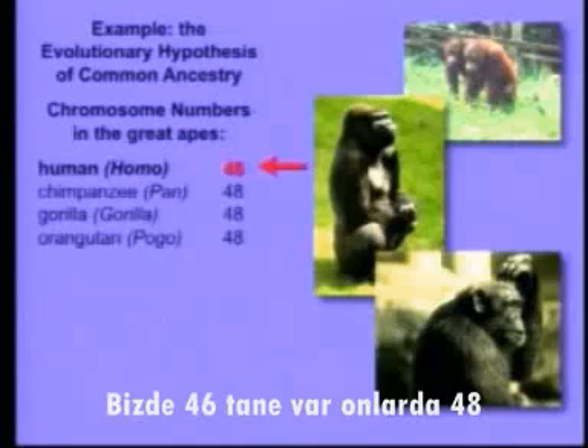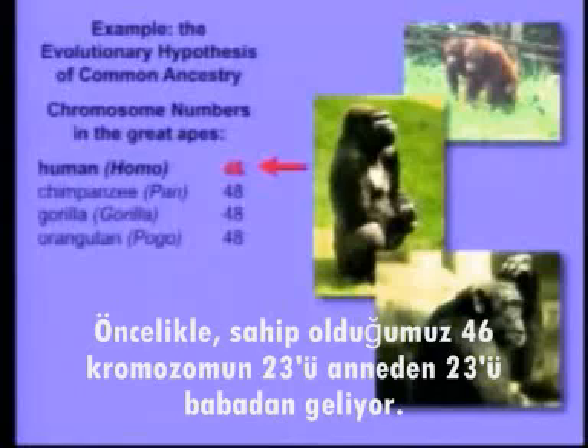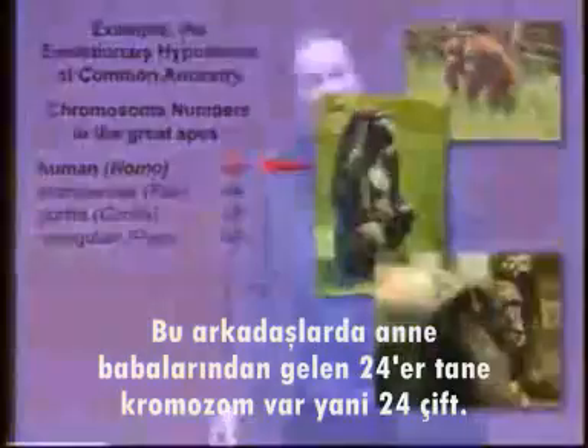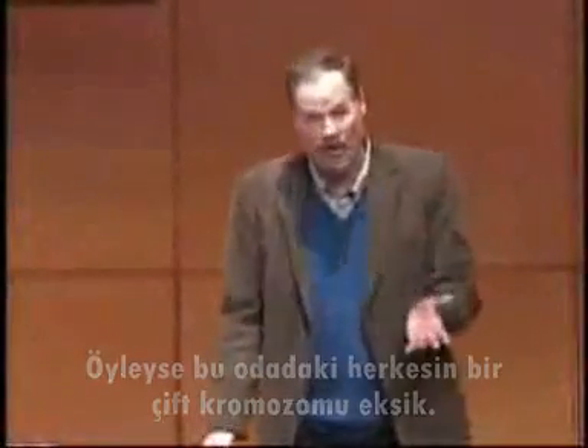We have 46. They all have 48. That's very interesting. Now, what does that actually mean? Well, the 46 chromosomes that we have — you've got 23 from mom and 23 from dad — so it's actually 23 pairs. These guys have 24 from each parent, so they have 24 pairs. So everybody in this room is missing a pair of chromosomes. Now, where did it go?